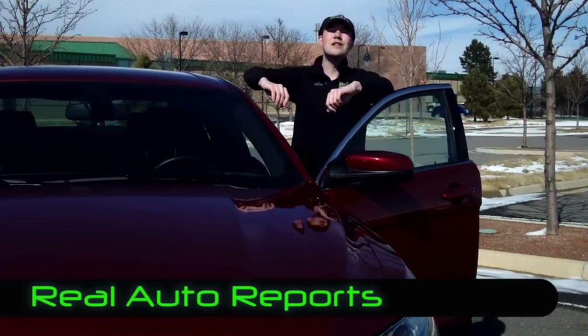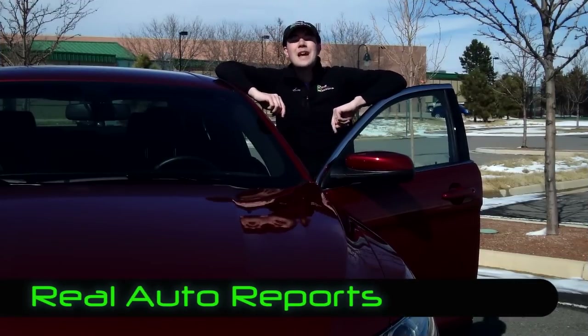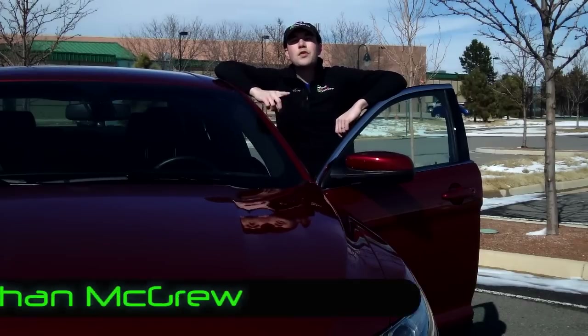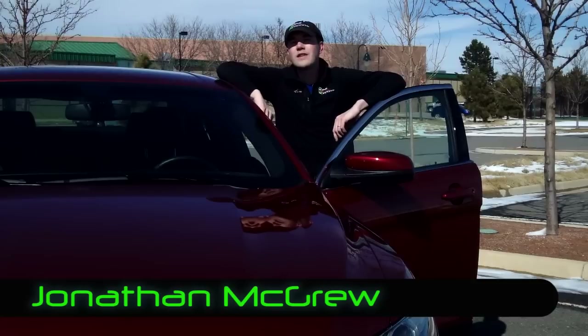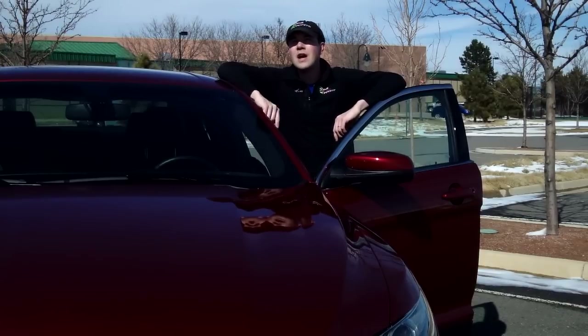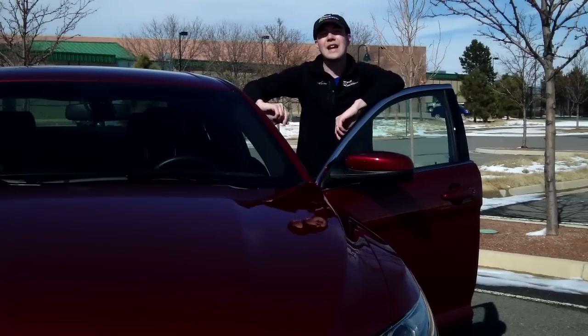Hi, welcome back to Real Auto Reports. I'm Jonathan McGrew, and today we have the real review of this 2013 Ford Taurus SEL all-wheel drive. About mid-tier in the model range and well-equipped at almost $36,000, we have a lot to tell you about this vehicle, so let's hop in the driver's seat and get going.